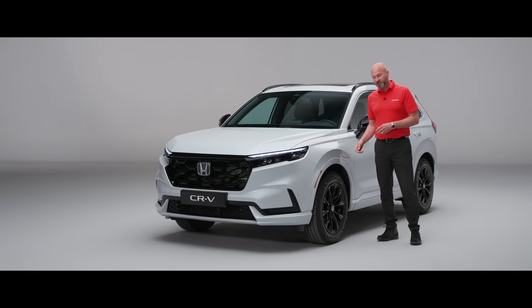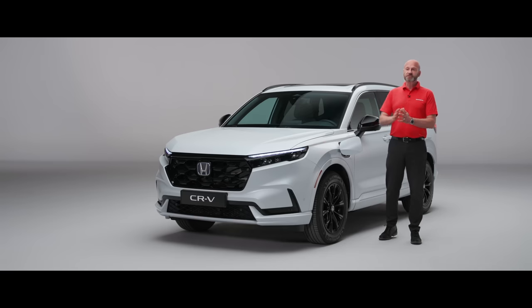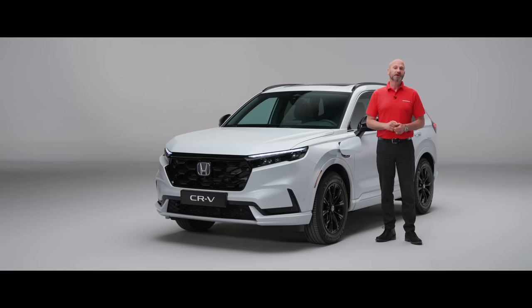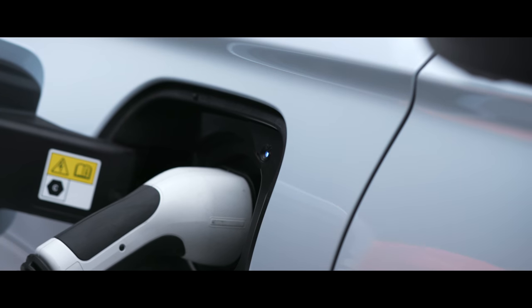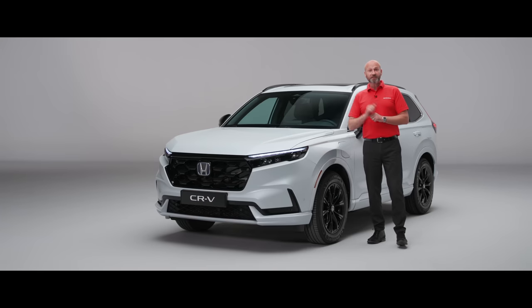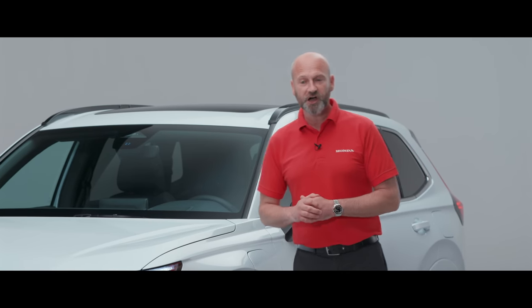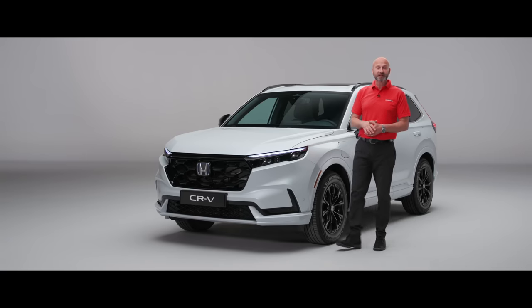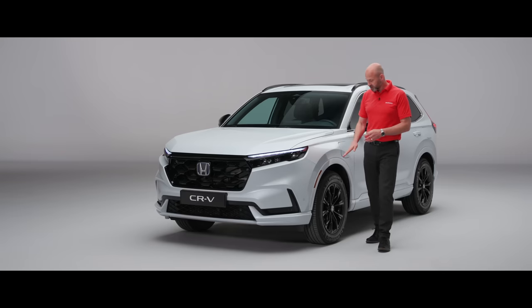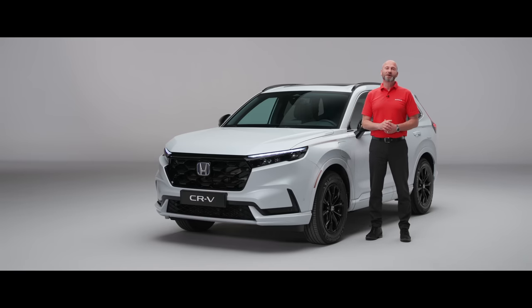Moving back, we have our charge lid — only on the plug-in version. From a totally flat battery, it'll be fully charged in just two and a half hours. There's even a little light in there so you can find it at night and an indicator to show when it's charging. You can keep an eye on that on your MyHonda Plus app as well. On a full hybrid the trim here would be black, but it's body-coloured on the plug-in variant. This one also benefits from adaptive dampers rather than standard suspension, and Honda's parking pilot.